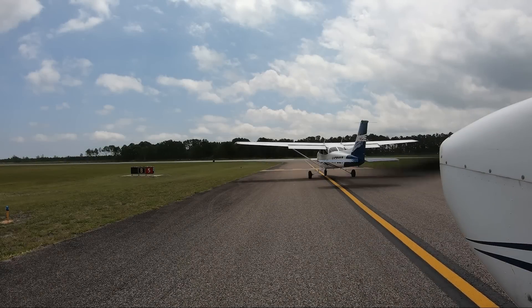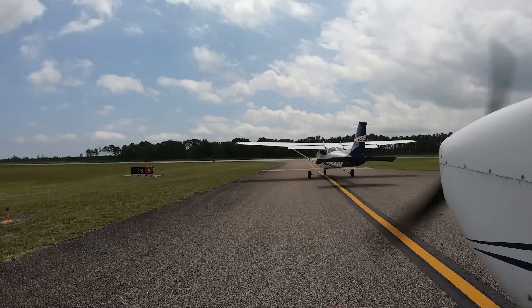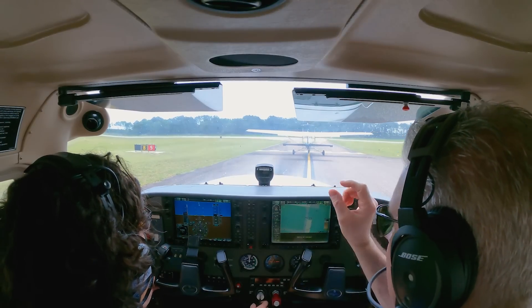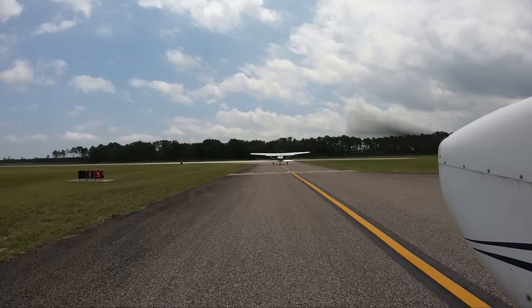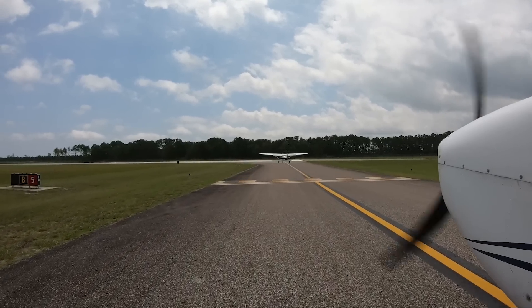Crew check 601, left traffic, rolling five, clear for takeoff. All right, just roll up to the line. Stay on the yellow line. Just a little power, a bit of right rudder, and yourself on the yellow line — see the hold short? Stop behind that.